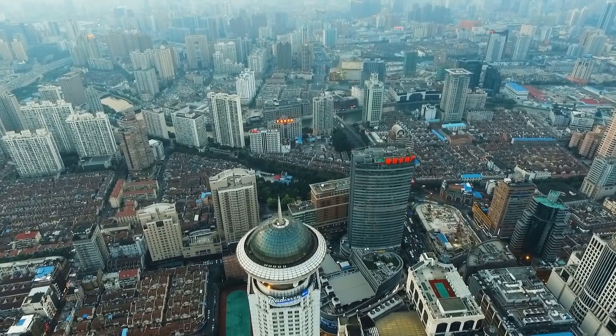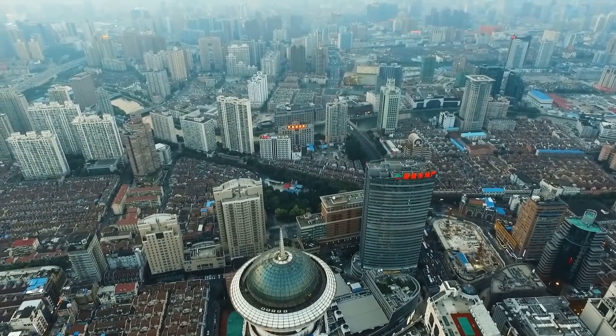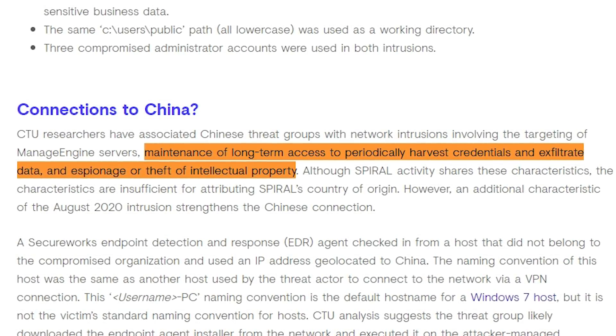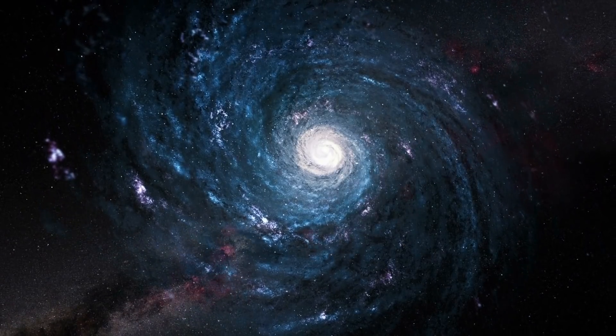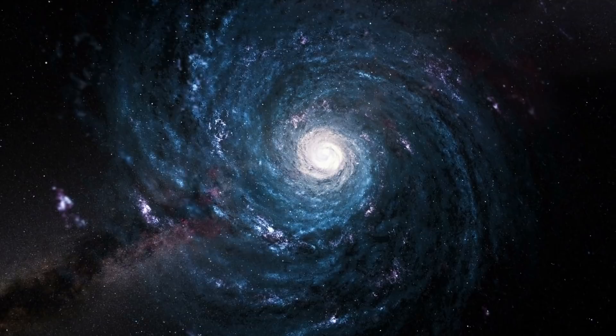The researchers noted that Chinese hacker groups have previously been involved in gaining access to networks via the same customer service software, and share the goal of maintaining access to compromised systems for as long as possible in order to periodically harvest credentials, exfiltrate data, and engage in espionage of intellectual property. However, these are all circumstantial and aren't enough to tie Spiral with China. In this latest hack, the hackers tripped up.